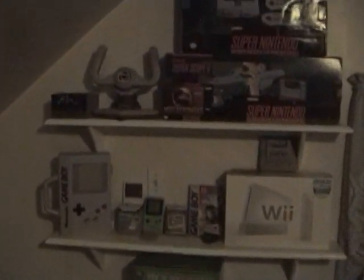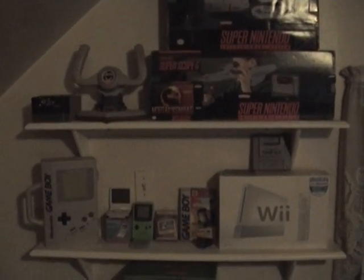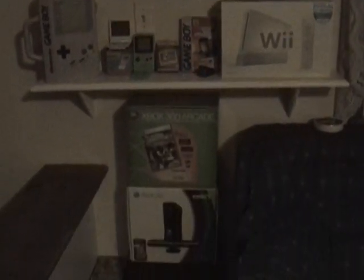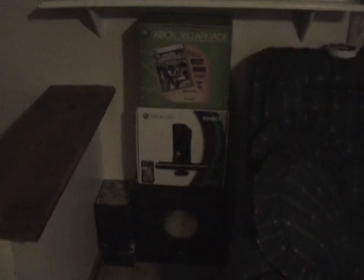Over here on this wall we got some Super Nintendo stuff, Game Boy stuff. Down here I got my Xbox stuff — both of the 360 boxes are empty because those systems are being used. The original one is boxed up down there.